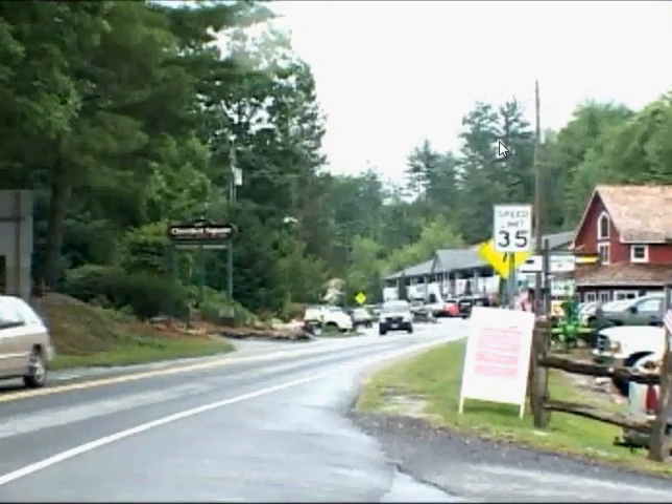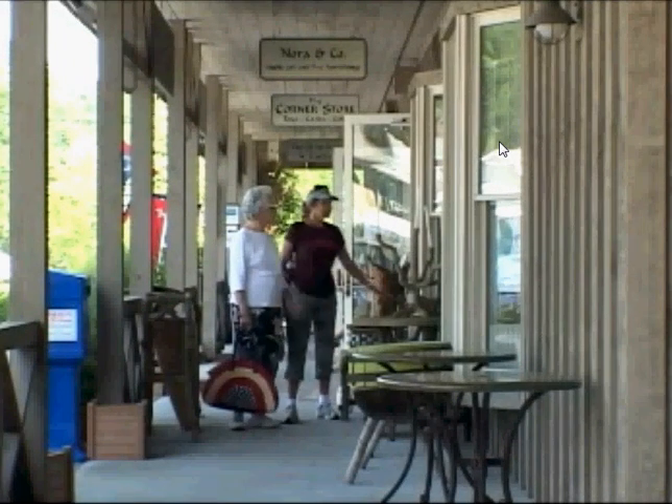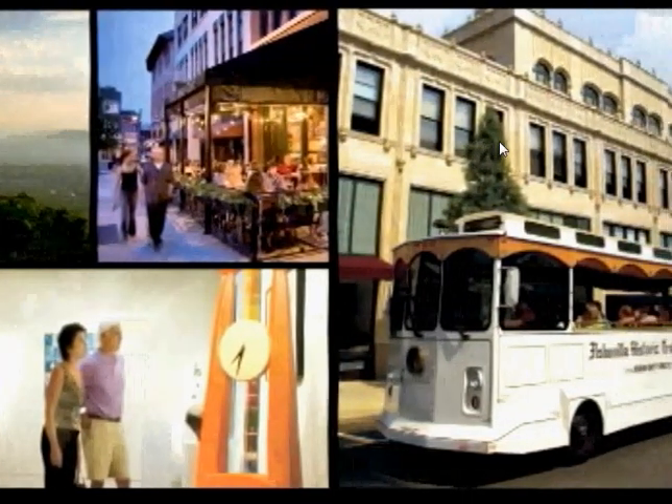Ten minutes further down Highway 64, an eclectic assortment of shopping and dining opportunities await visitors in the upscale village of Highlands. Asheville, the cultural center of the area, is located within an hour's drive from the Preserve at Rock Creek.